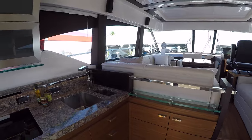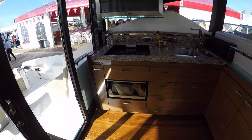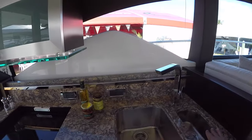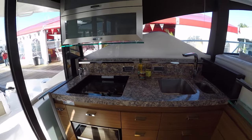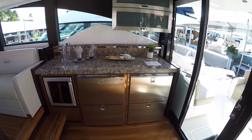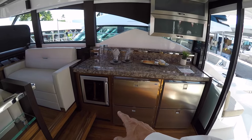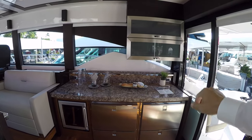Here's our galley. Lots of storage here. There are covers for the stove and the sinks, and those all store away in their own dedicated storage. On the other side of the galley, we have two refrigerator drawers, a freezer and an ice maker, and a wine chiller. We also have our glassware, dishes, and plates up in this area.